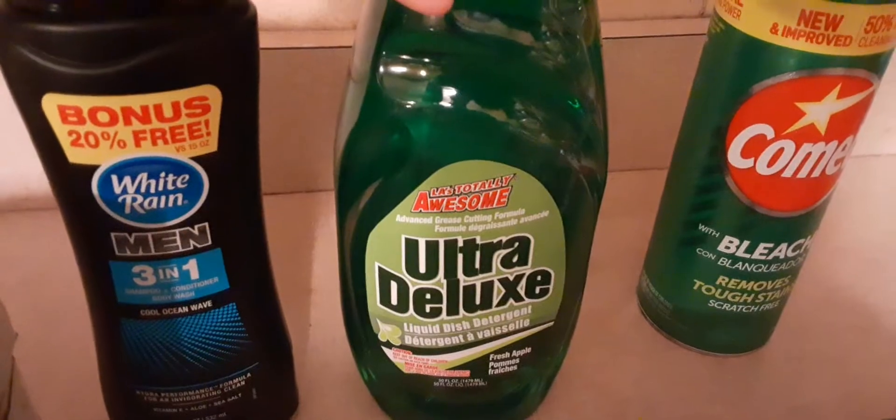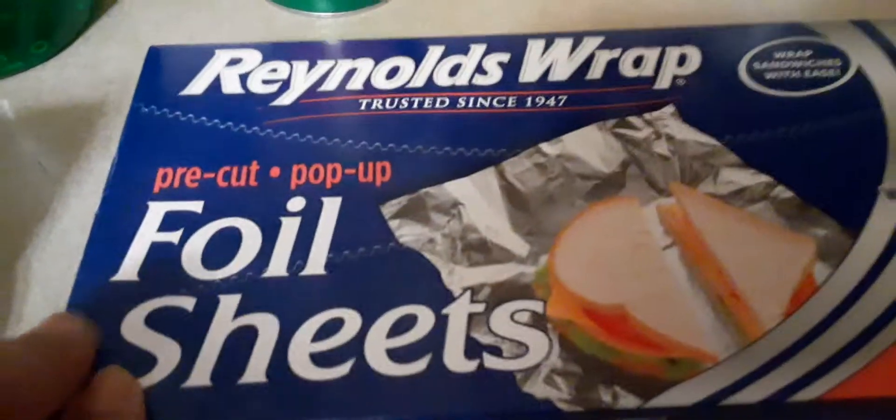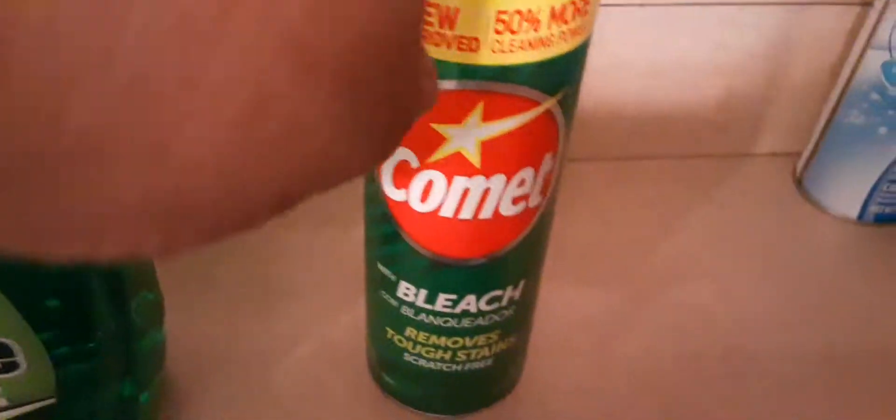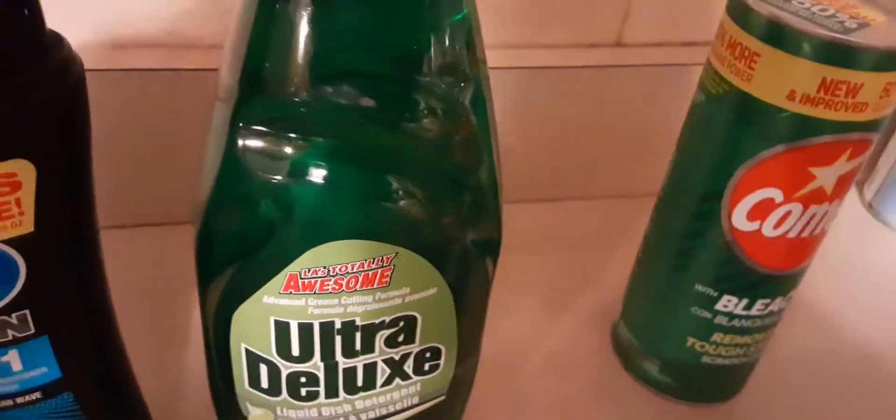And we also have the Ultra Deluxe Dish Detergent. And one of my favorites is the Reynolds Wrap Ball Sheets — you get 25 of them. And last but not least, we have Comet Cleanser. I got one of those and I have two of these dish detergents.